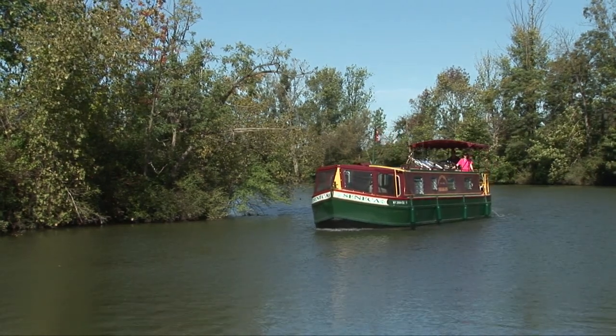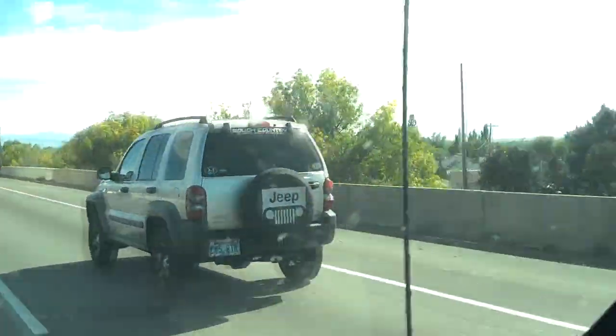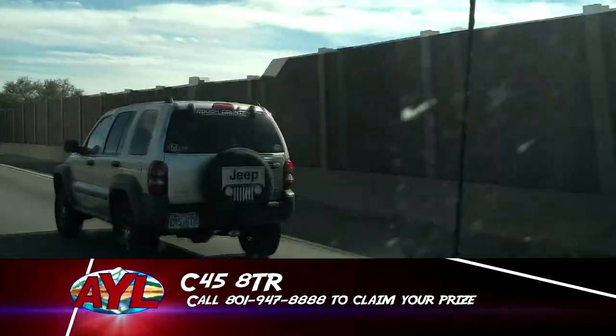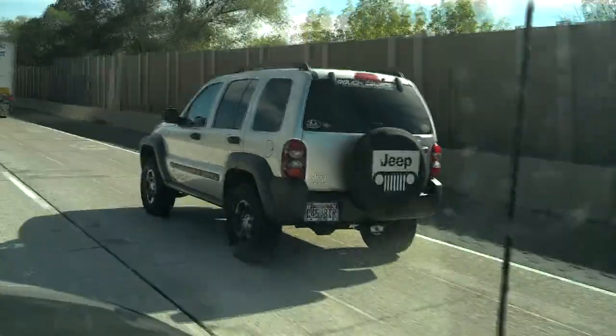Now Steve has our sticker winner. Hey, At Your Leisure fans — Steve Heumann here. I am driving down I-15 with Darren. We found an AYL sticker on a Jeep — license plate number C458TR. You can see the AYL sticker there in the right corner. If you are the winner for this week, call us at 801-947-8888 to claim your prize. And for everyone else, get those AYL stickers at any AYL sponsor.